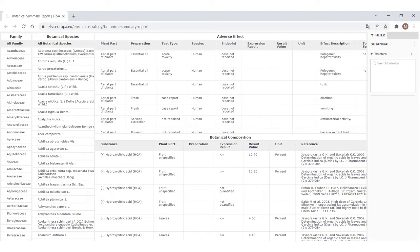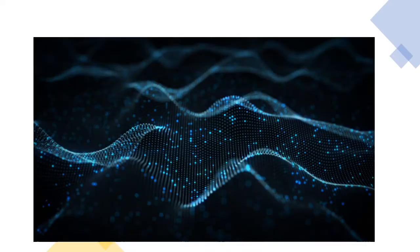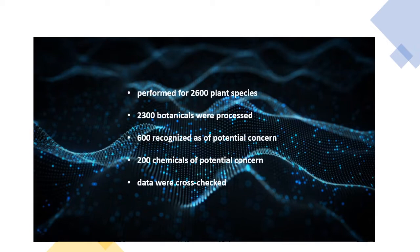This database facilitates risk assessment, particularly hazard identification. Extensive literature search and data extractions were performed for 2,600 plant species existing within and outside Europe. So far, 2,300 botanicals were processed and 600 botanicals were recognized as of potential concern to human or animal health.